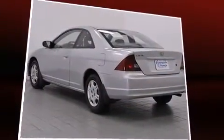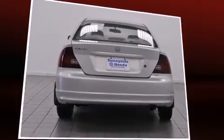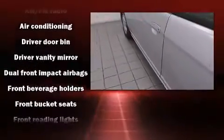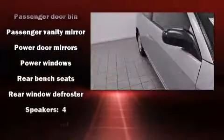It features an efficient four-cylinder engine and distinguishes itself from the competition with features such as one-touch window functionality and a tachometer. Audio features include an AM/FM radio, a cassette player, and four well-positioned speakers.